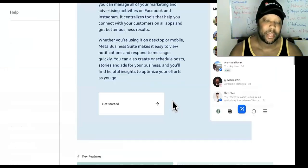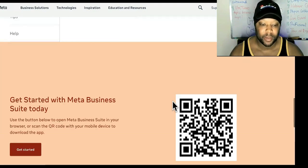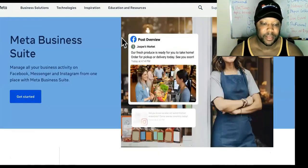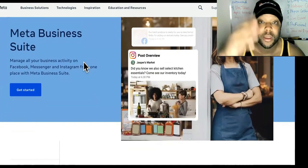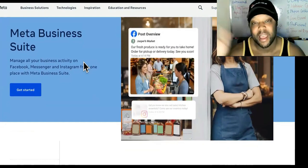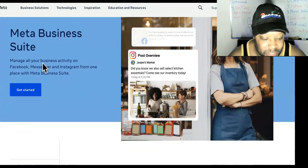In case you haven't seen the new updates to the Meta Business Suite, we're going to go through a few of those today. To find it, you would type in facebook.com/business/tools/meta-business-suite. I know there's a lot, but just Google 'Meta Business Suite' and you'll find it. That's a shortcut.